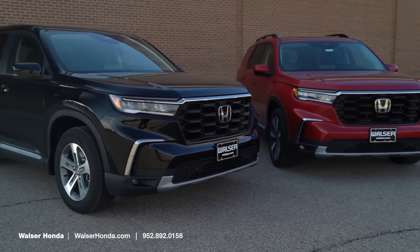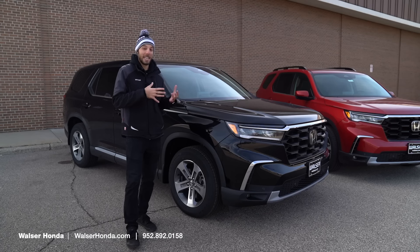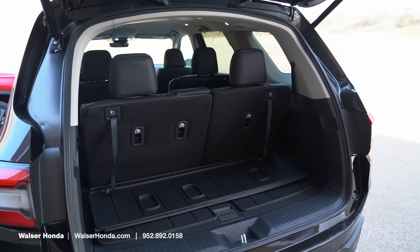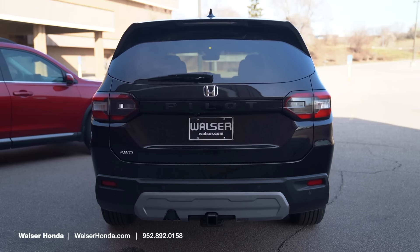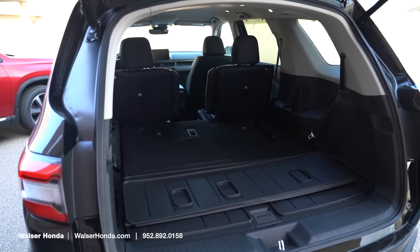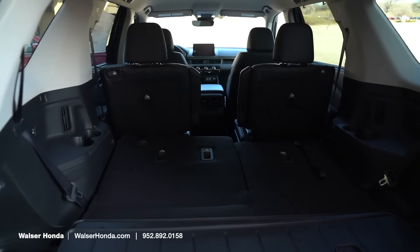The Pilot can either be a seven-passenger or an eight-passenger vehicle, which comes down to the captain's chairs versus a bench seat in that middle row. Looking at cargo storage, the EXL has a power liftgate in the back, so you can click that on the key fob or just click the button on the back to pop the hatch. From there, you do have that third row, which folds down very easily with just the pull of a handle. Both the EXL and the Elite will have third-row USB charging.